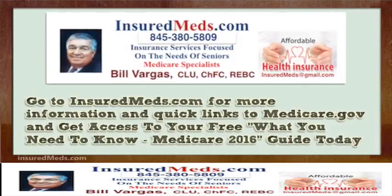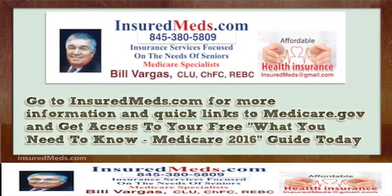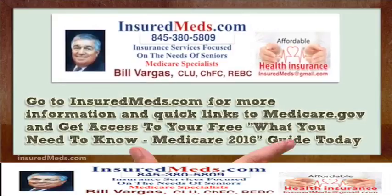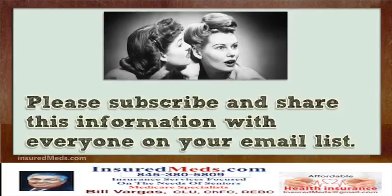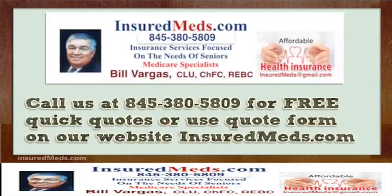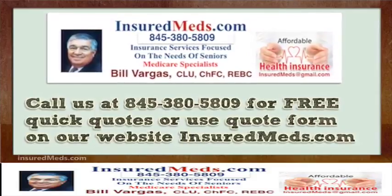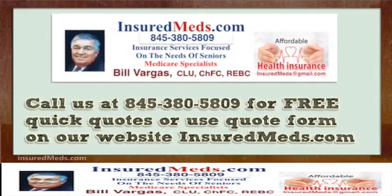Go to injuredmeds.com for more information and quick links to medicare.gov, and get access to your free 'What You Need to Know' Medicare 2016 guide today. Please subscribe and share this information with everyone on your email list. Call us at 845-380-5809 for free quick quotes, or use the quote form on our website, injuredmeds.com.